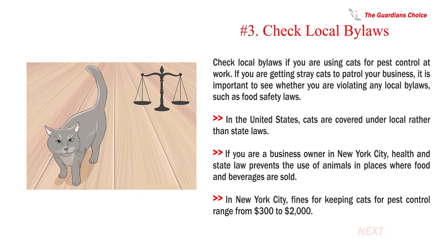Number 3: Check local bylaws. Check local bylaws if you are using cats for pest control at work. If you are getting stray cats to patrol your business, it is important to see whether you are violating any local bylaws, such as food safety laws. In the United States, cats are covered under local rather than state laws. If you are a business owner in New York City, health and state law prevents the use of animals in places where food and beverages are sold. In New York City, fines for keeping cats for pest control range from $300 to $2,000.